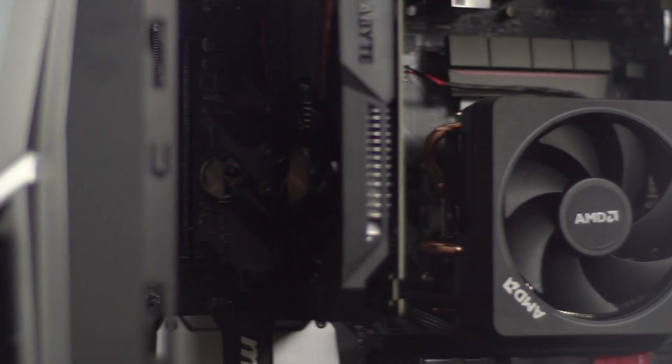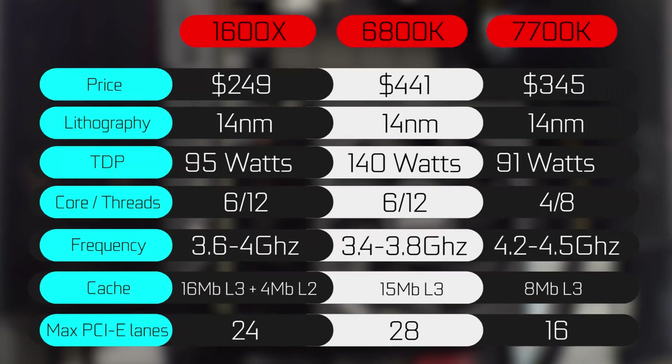Looking at the specification breakdown, you can see that all three chips are based on a 14 nanometer architecture. The TDP varies from chip to chip, and both the 6800k and the 1600x have six cores and 12 threads, versus the 7700k which has four cores and eight threads. In terms of clock speed, the 7700k is capable of the fastest single-core performance, going up to 4.5 gigahertz on its stock turbo frequency. We're going to be doing a little bit of overclocking on all three chips to maximize overall performance.